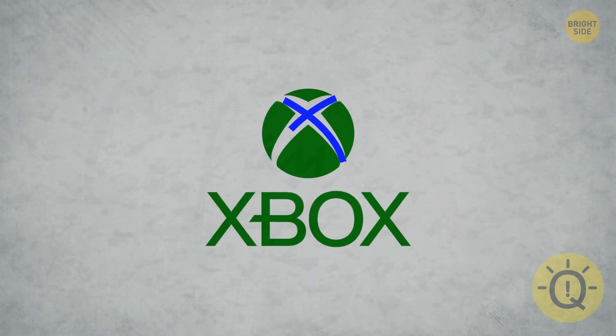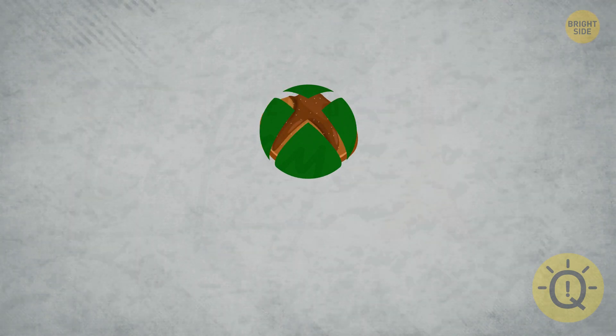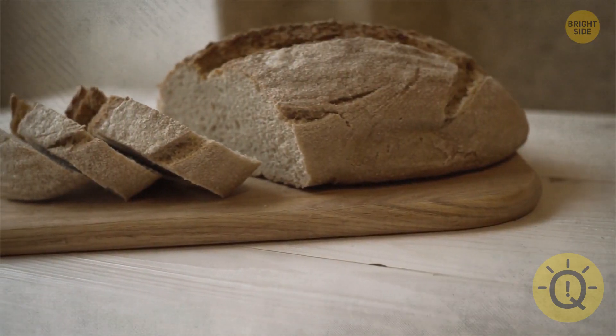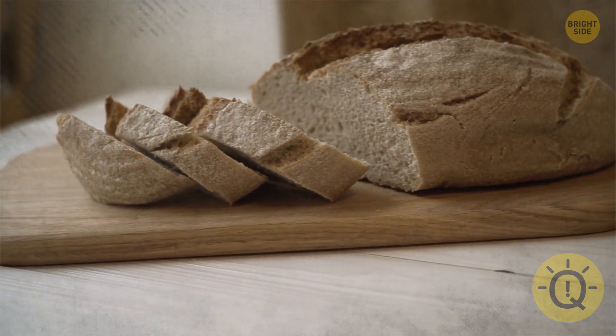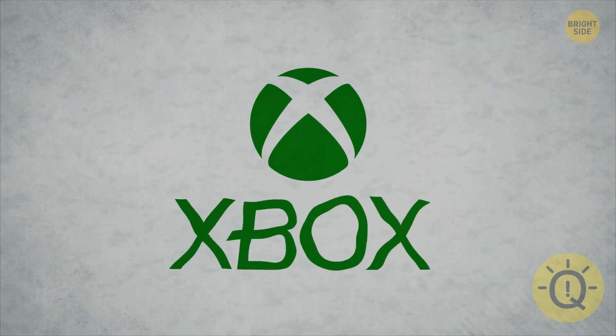Xbox's logo is an X, but it might also be a loaf of sourdough bread. The inventor loves to bake and actually baked a loaf of sourdough with 4,500-year-old Egyptian yeast. Now that you look at the Xbox logo again, doesn't it look kind of doughy?